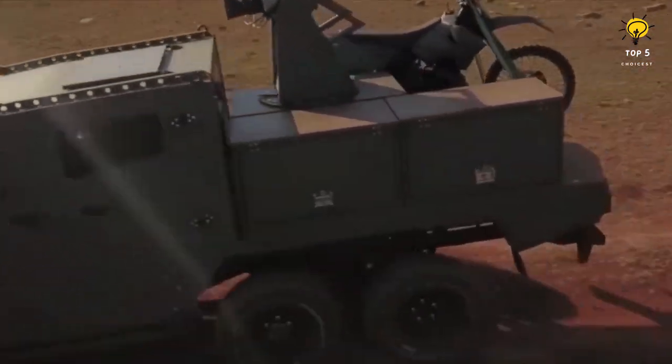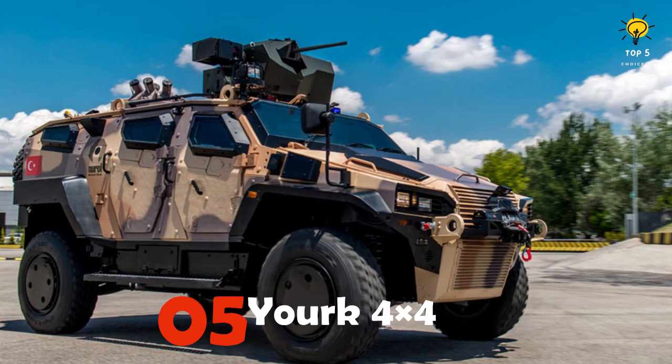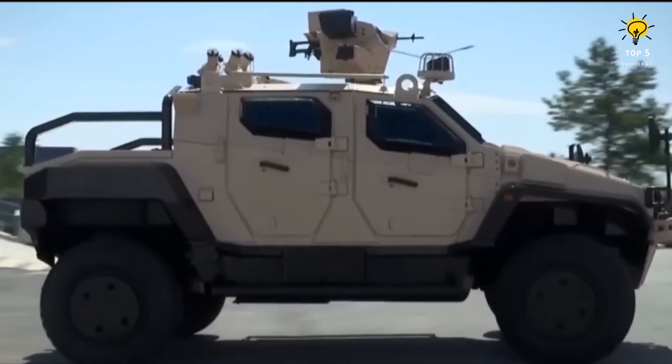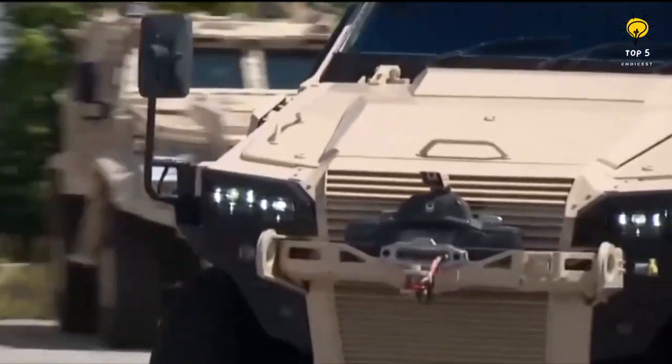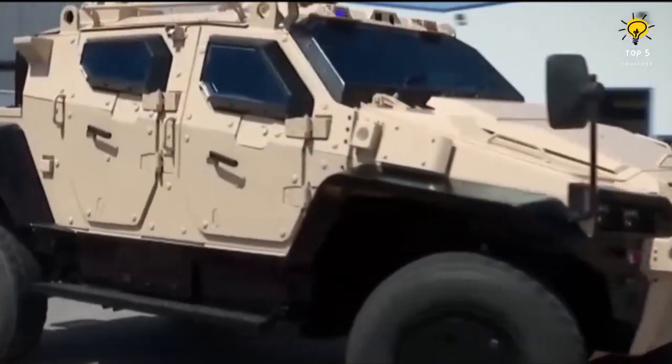Number 5: Yorick 4x4 Military Armored Pickup Truck. The Yorick 4x4, a vehicle manufactured in Turkey, is both lightweight and strong. It can navigate through water areas that are as deep as 1.4 meters and surmount obstacles that are up to 50 centimeters high.